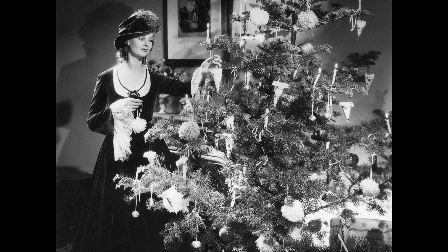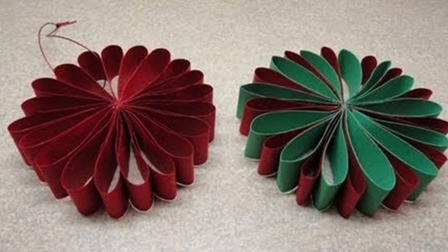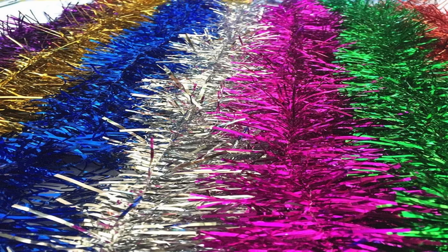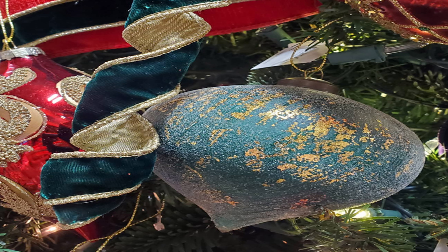During this time, Christmas trees were embellished with wafers, candies, fruits, paper flowers, hard cookies baked in various shapes, and tinsel made from tin and silver.